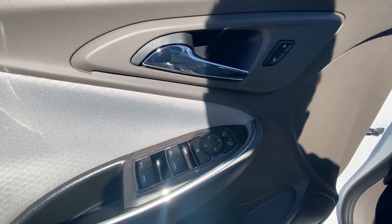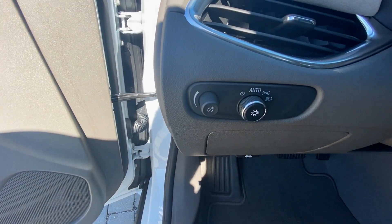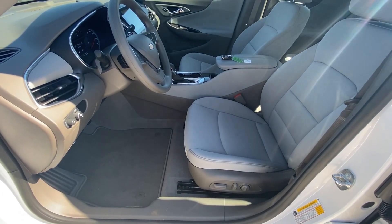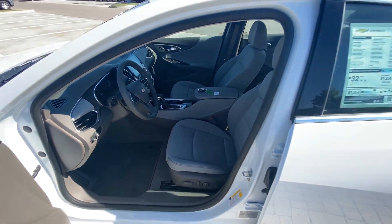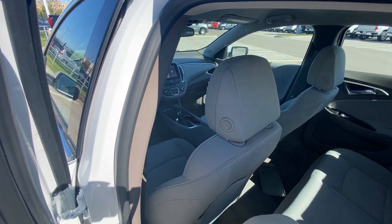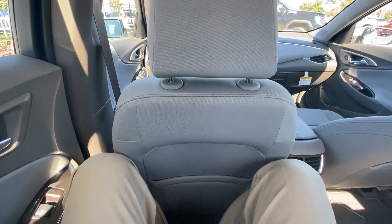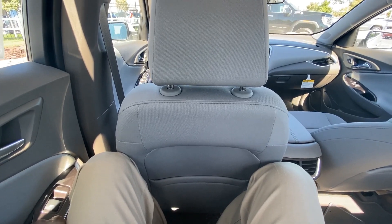Over here you have your power door locks, power windows, and power mirror controls. Headlamp controls are over here, and you have a power driver's seat with power lumbar support.